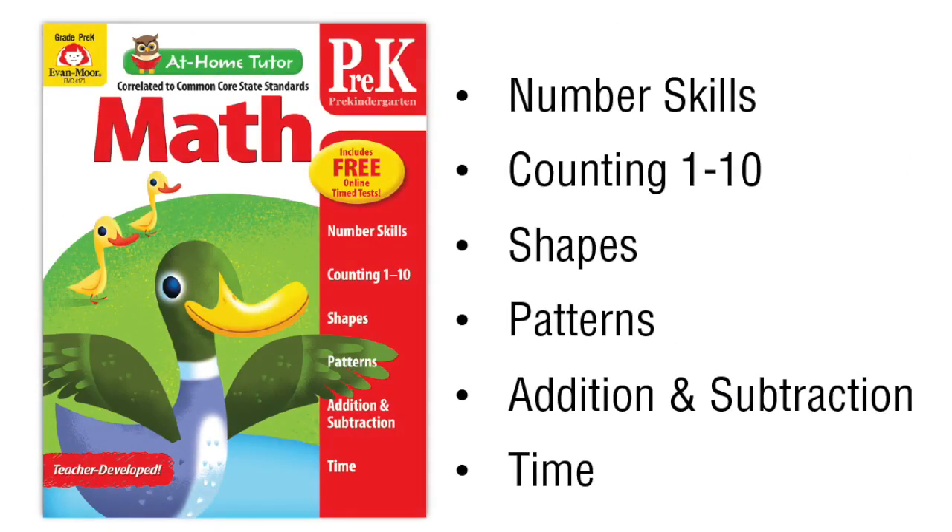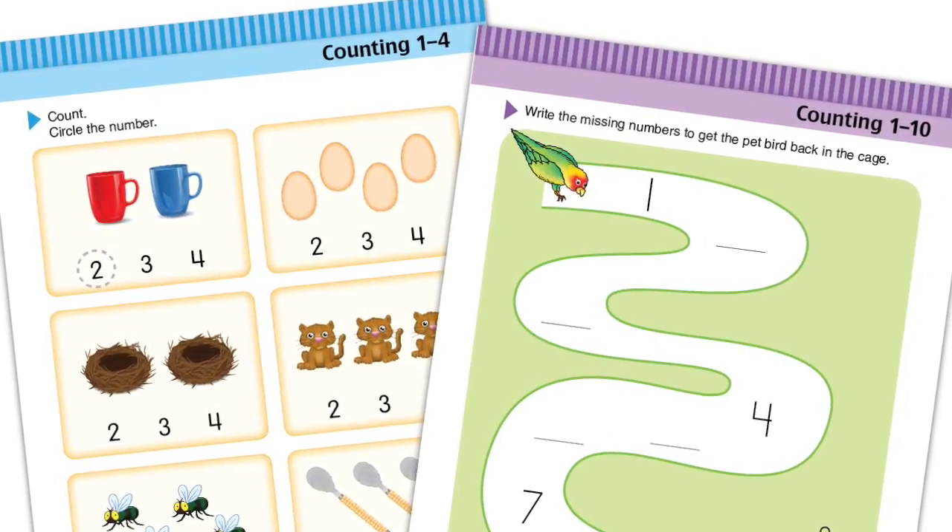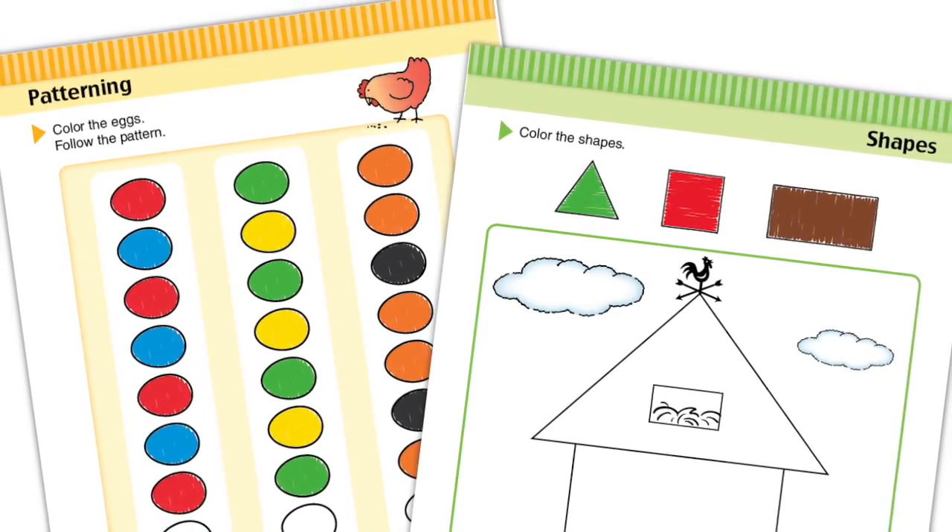Let's take a look at At-Home Tutor math for grade pre-K. The math skills practice includes number skills, counting 1 to 20, shapes, patterns, and addition and subtraction.